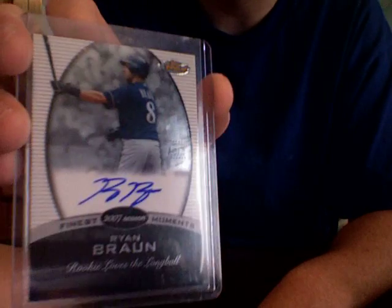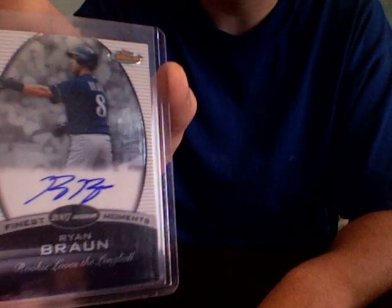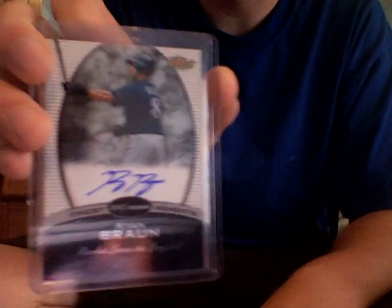This third one's my favorite. It's a Ryan Braun '08 Topps Finest auto. He's a hot player, he's doing great right now. It's on-card, and the Finest looked really nice this year. I'm trying to get the glare out, but anyway.